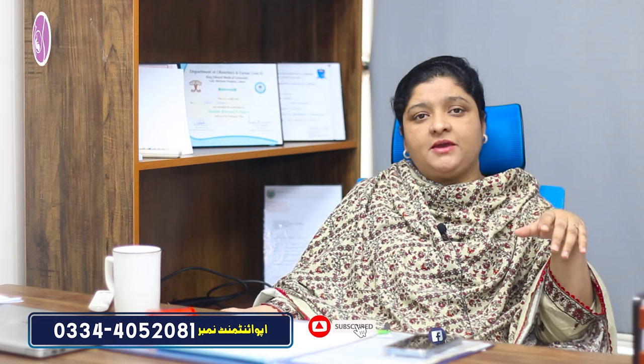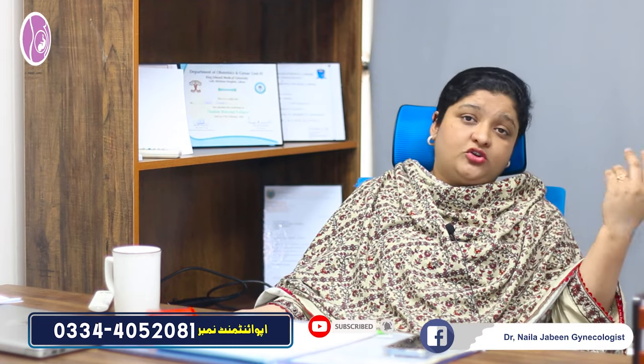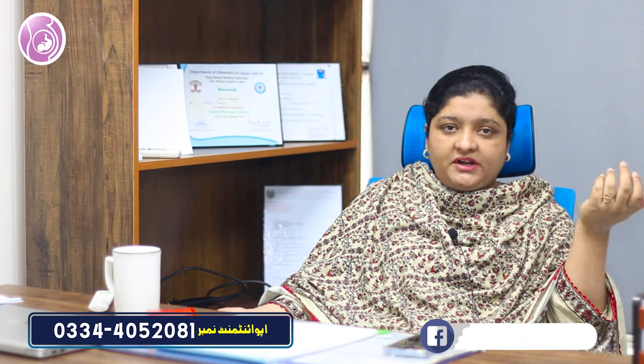Today we are going to talk about how the baby drops into the pelvis in the 9th month. Many people say that your child has dropped into the pelvis, and they are very happy about this, thinking it means a normal delivery is coming. But if the baby doesn't drop, it doesn't necessarily mean a normal delivery won't happen.